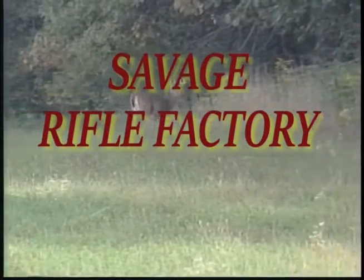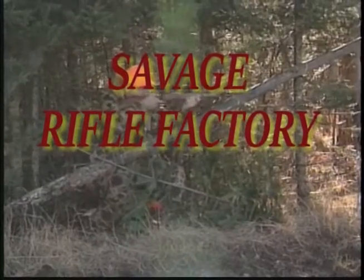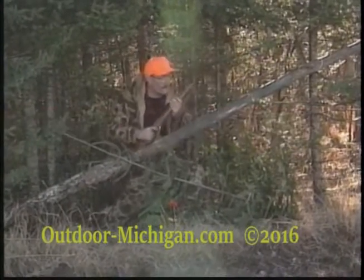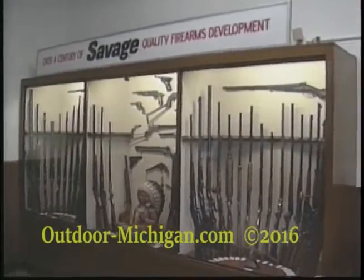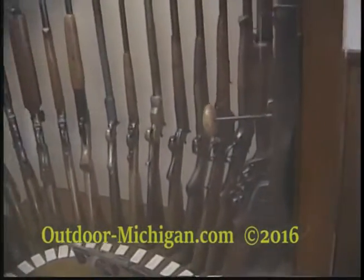Bucks like this with a bow, but firearm deer season in most northern states is comparatively short. Most bucks are taken on opening day, and to be successful, a hunter has to have an accurate firearm. A number of sporting arms companies make a variety of deer rifles at a variety of prices, and competition in the marketplace has been tough over the years.